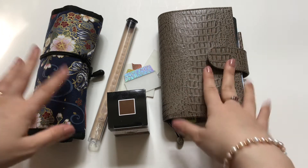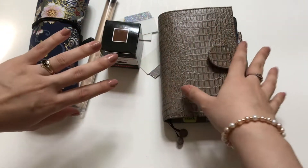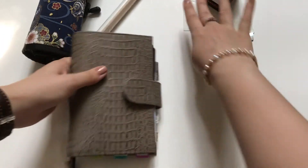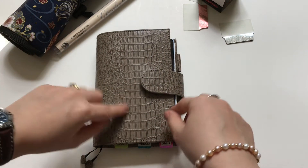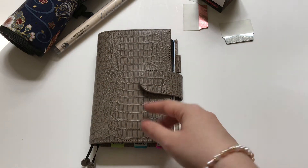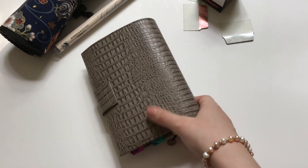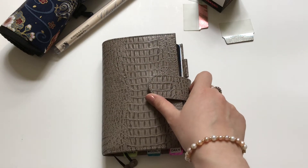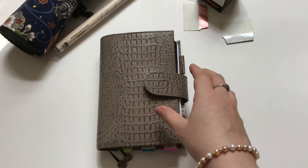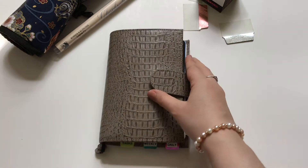I thought because I got a few items this month — well, last month — that I would share them with you. The first item, which I didn't get in May but really used in the month of May, was this Gilio Apunto A6 planner cover. I filmed a review on this cover that will be coming out in the next few days. I basically got this because I won a coupon code from Gilio to spend on one of their items.